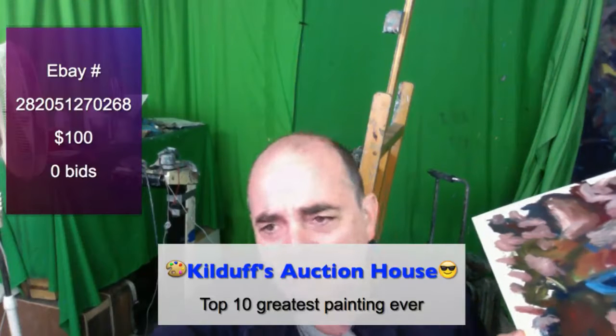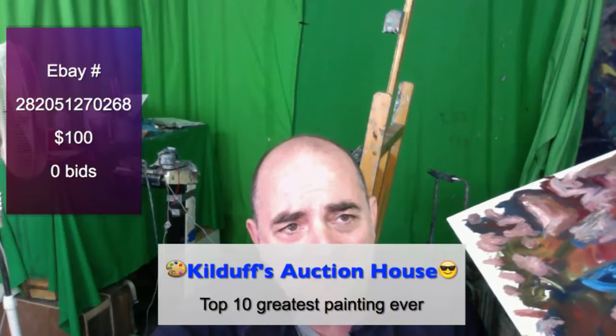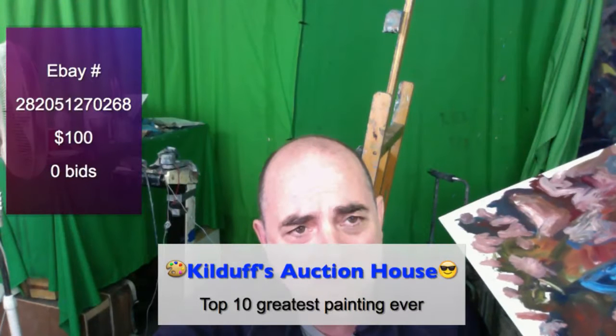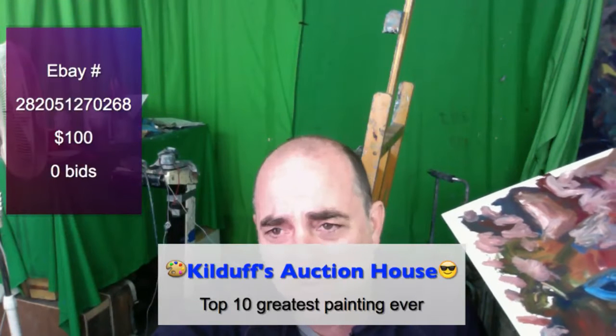Welcome to Kilduff's Auction House, where you get all the best deals — all the best deals for Kilduff and Let's Paint TV paintings. All the best deals are available here on the Kilduff Auction House.